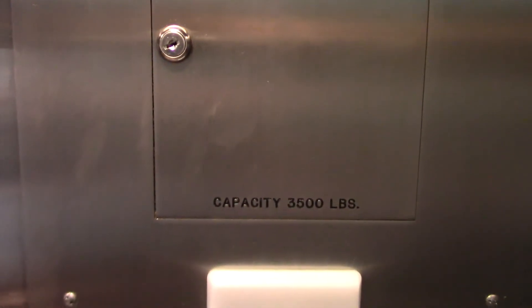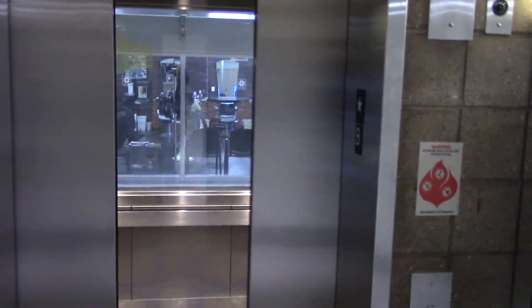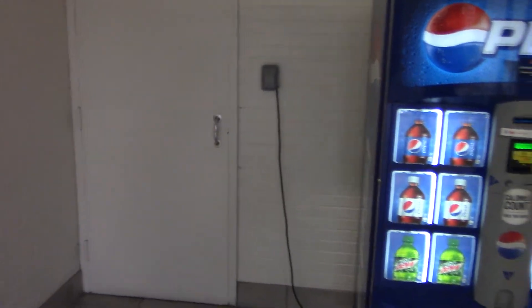This has a 3,500-pound capacity. That's a replacement key switch. It's going up. And that's it — hope you enjoyed. There is the machine.